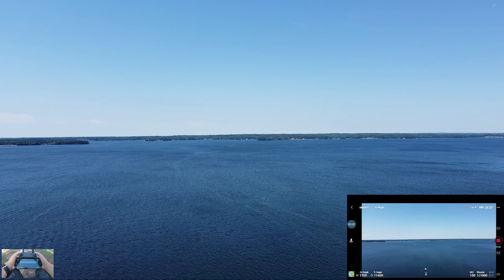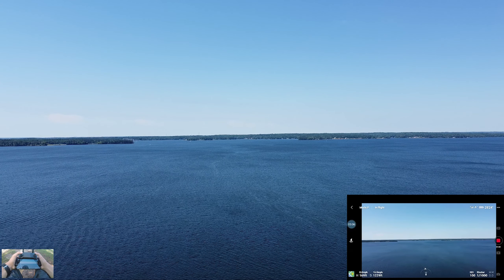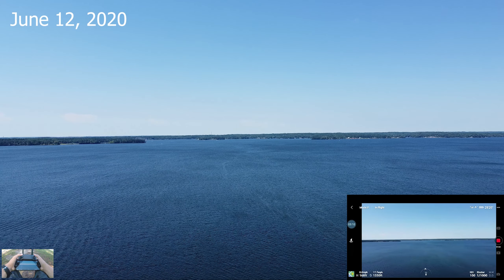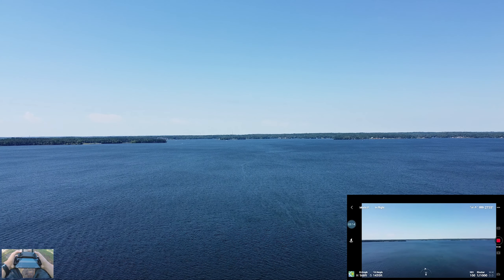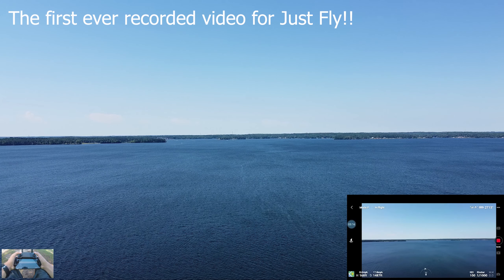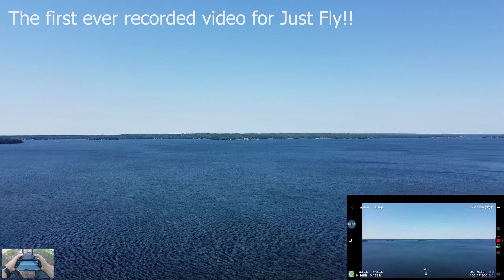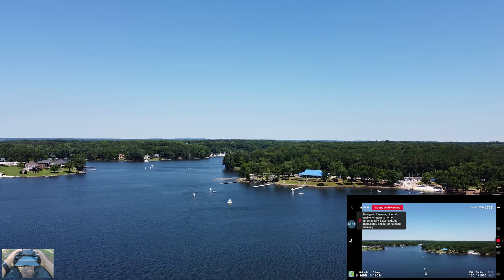Alright, what's going on you guys! Today we are flying over a lake in South Carolina, Lexington. It is currently like June 12th or something like that. This is one of my first videos I'm recording — really nice, getting a little bit of wind, and there are some beautiful houses out here.